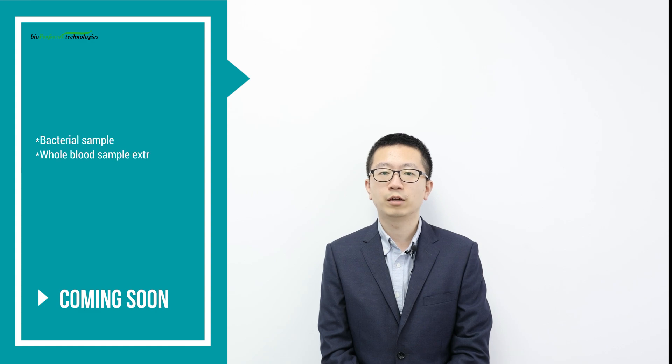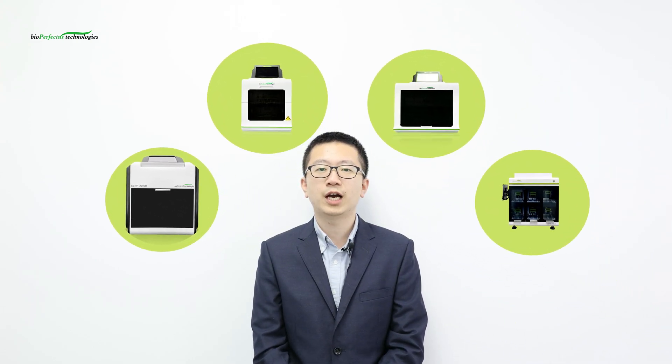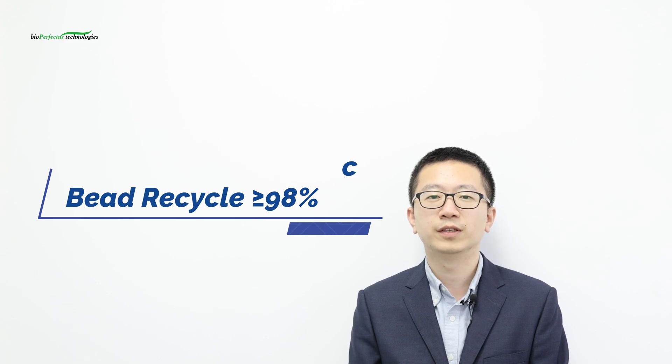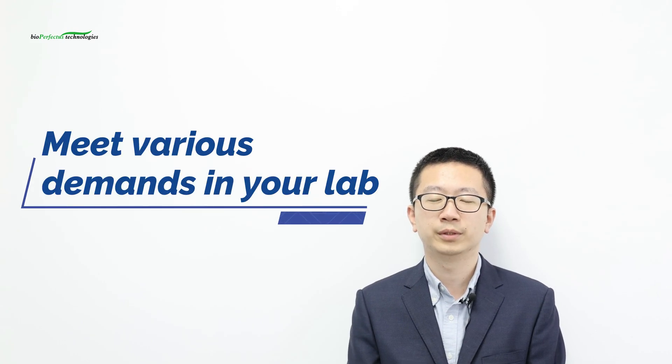Soon we will launch Bacterial Sample and Whole Blood Sample Extraction Kits to fulfill more clinical demands. All nucleic acid extractors have contamination control functions to avoid aerosol and sample contamination. The SNPE 960 has a special negative pressure filtration system on top of the instrument. All extractors achieve magnetic bead recovery efficiency over 98%, helping to provide excellent performance. With CE mark and FDA listing, these instruments and kits can be applied in various countries, benefiting laboratories with different sample throughputs worldwide.